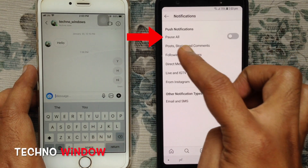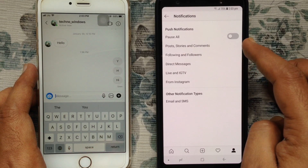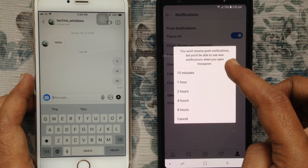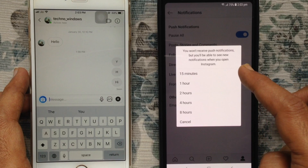Here is the new feature — the Pause All button. Just turn on the button beside Pause All. You will not receive push notifications, but you will be able to see new notifications when you open Instagram.